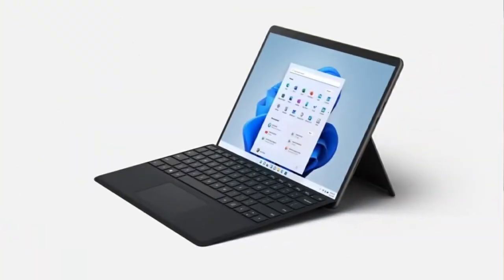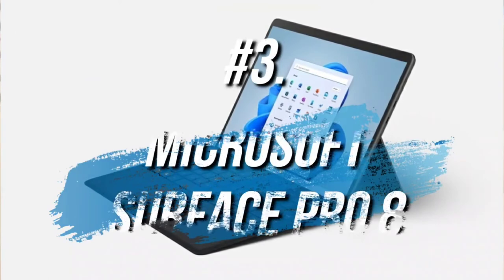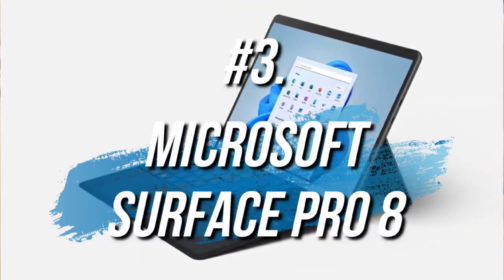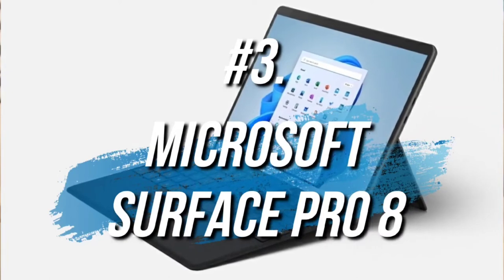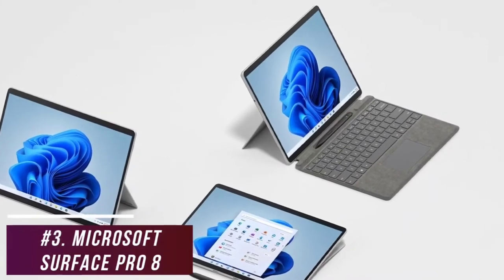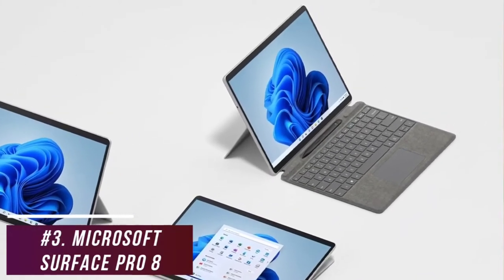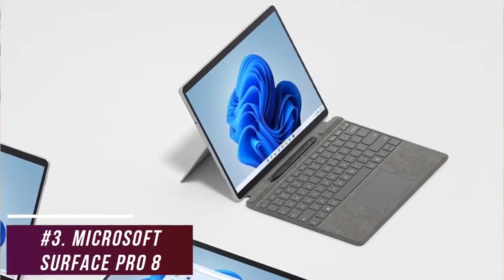Some users might be looking for a two-in-one laptop that offers a great blend of affordability, picture quality, ergonomics, and performance. The Microsoft Surface Pro 8 is a great detachable two-in-one laptop for the money that's worth considering. It offers some key updates over its predecessor, including a larger, stunning display, a sleeker design, and improved performance that's ideal for day-to-day workflows.